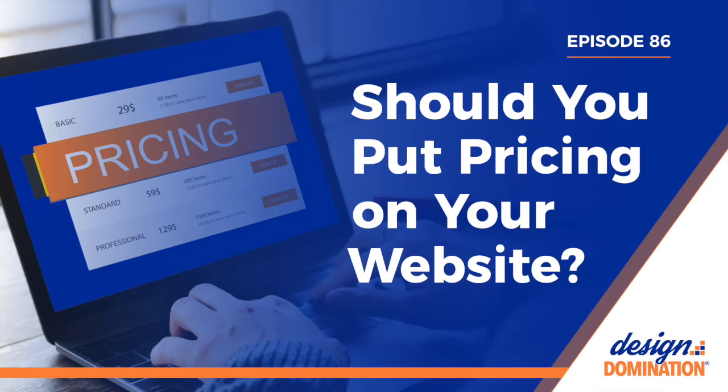Now let's get into some other pros of putting pricing on your website that actually help prospects. Budgeting: sometimes potential clients are in the research stage and they're not ready to hire. They're planning ahead, looking to see what they might need to budget for in the future once they decide to move forward. At this stage, they may or may not have a realistic expectation of what something will cost. They might think it will cost $500, but after doing some research, realize it will cost $5,000 for the quality they want and the features they need.